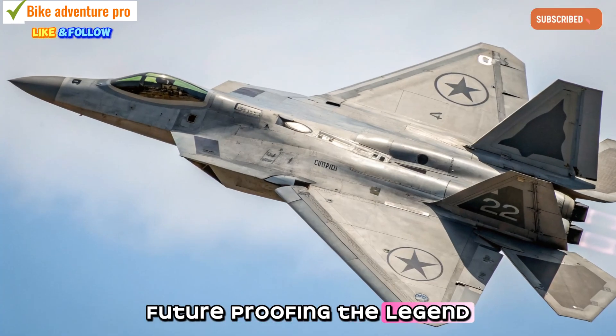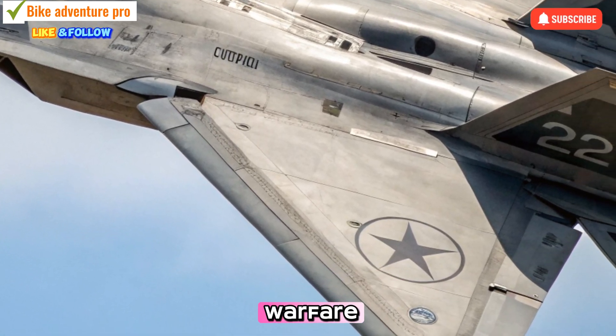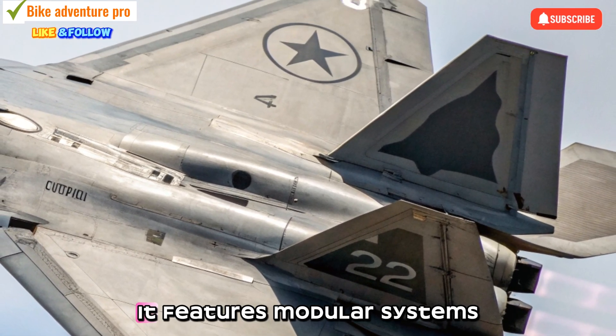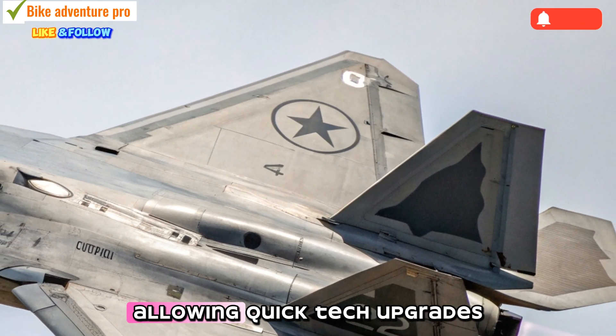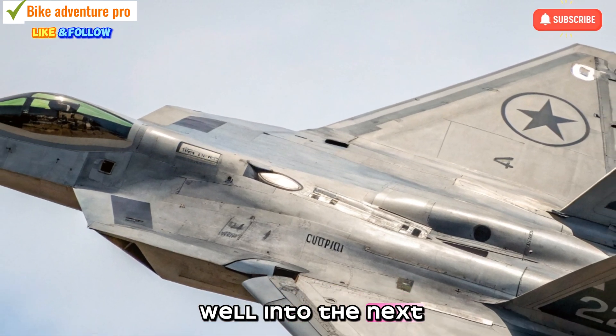With the rise of drone swarms and electronic warfare, the 2025 F-22 is designed to adapt. It features modular systems allowing quick tech upgrades, ensuring it stays relevant well into the next decade.